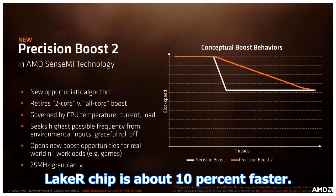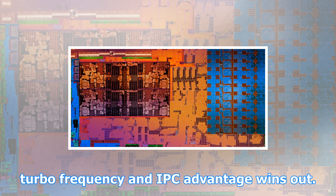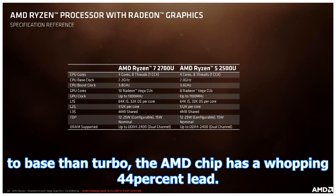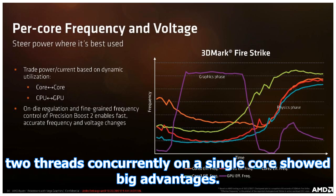As with its initial Ryzen release, AMD is leaning heavily on a few benchmarks to showcase the performance of its new chips. Cinebench has been a recurring theme of the company's marketing. In the rendering benchmark's single-threaded test, the Kaby Lake-R chip is about 10% faster — under single-threaded workloads the slightly higher maximum turbo frequency and IPC advantage wins out. But in the multi-threaded test, where clock speeds tend to be much closer to base than turbo, the AMD chip has a whopping 44% lead.